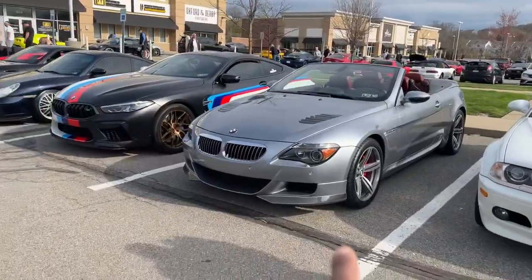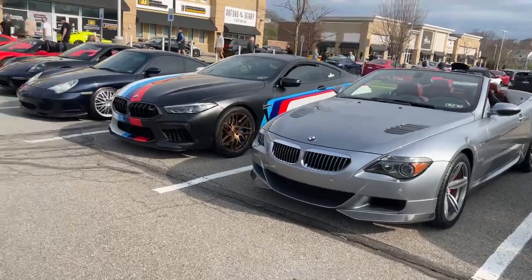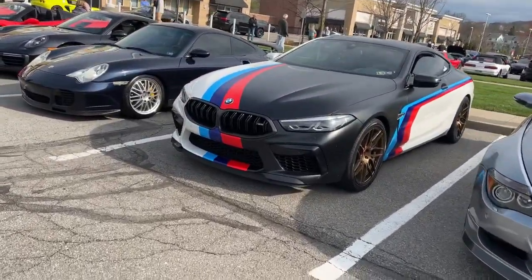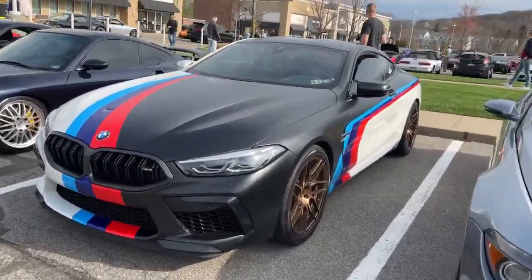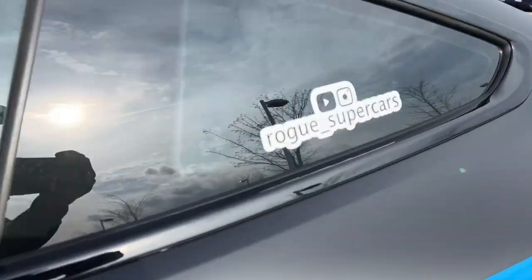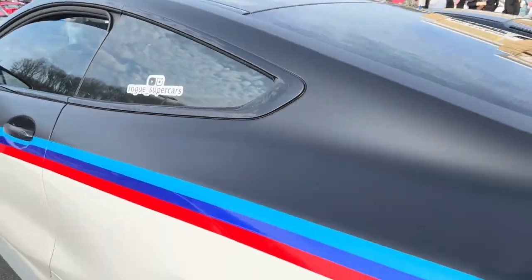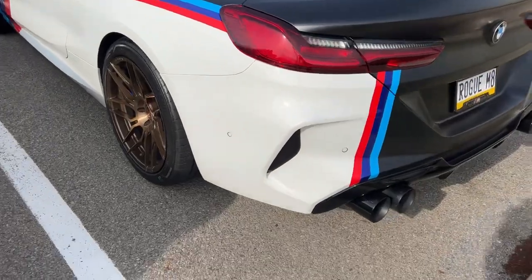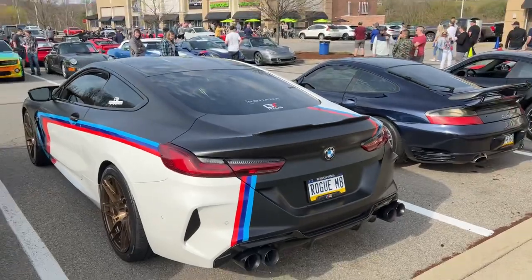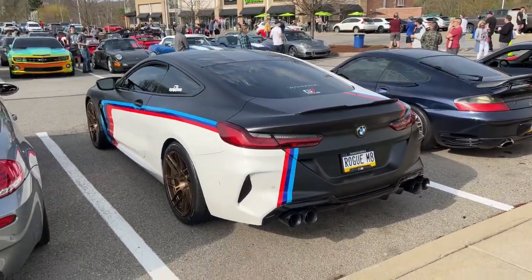I brought the M6 out — I told you I was going to be making a lot more M6 content. The M8 from Rogue Supercars — if you don't know Mike, go check him out. He's got GT House exhaust on this thing. Rogue Supercars, and this exhaust is ridiculous. You heard me talk about the Meisterschaft exhaust — well, this is the M8 version.